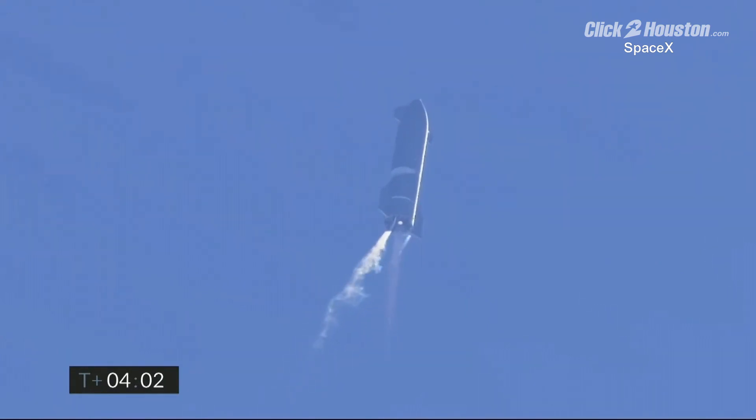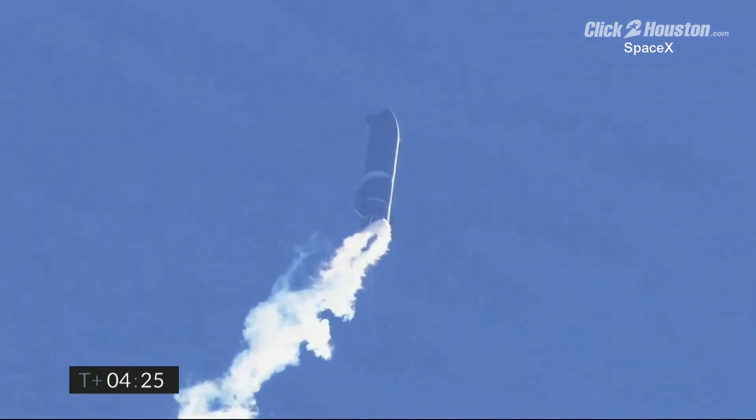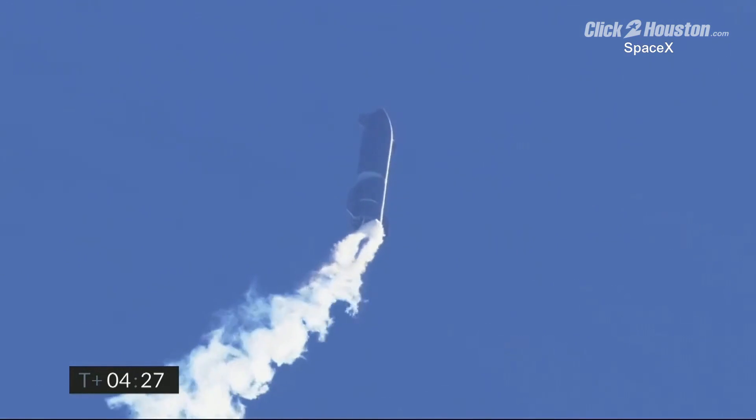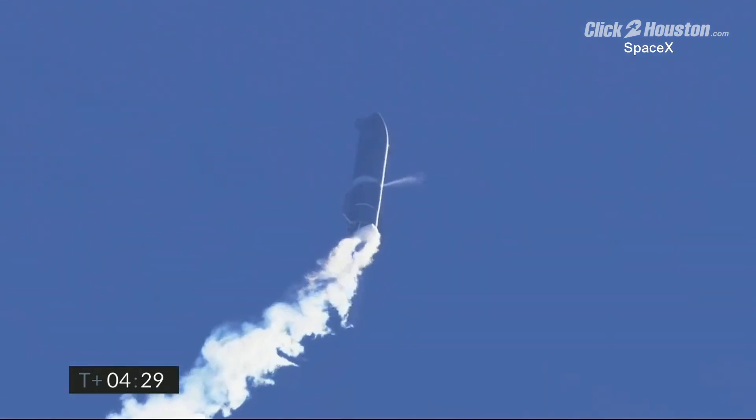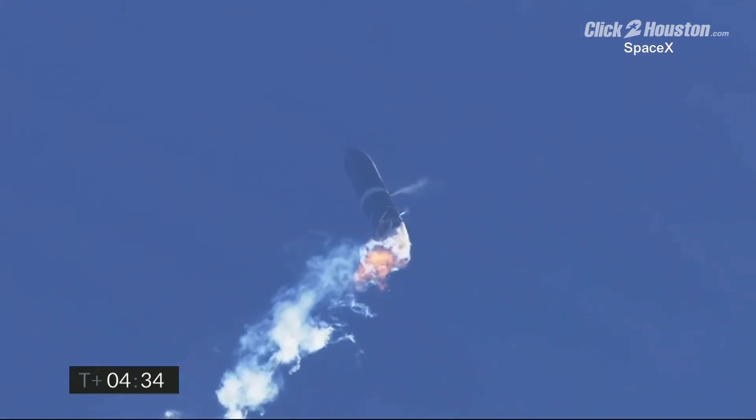T plus 4 minutes. Vehicle is at 10 kilometers — it is at apogee. We're continuing to throttle down engine number 1 to hold altitude. Preparing for handover on the propellant tank. At four and a half minutes, we are handing off to the LOX tank.